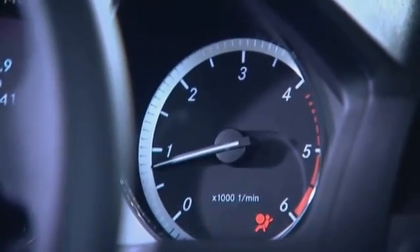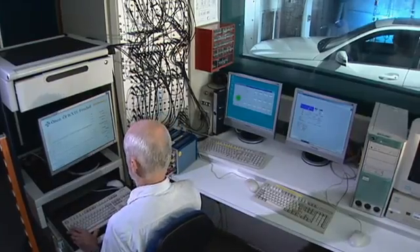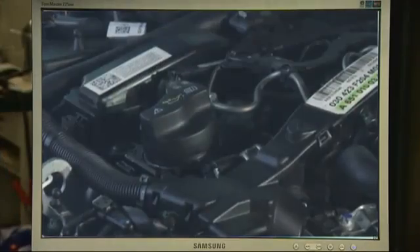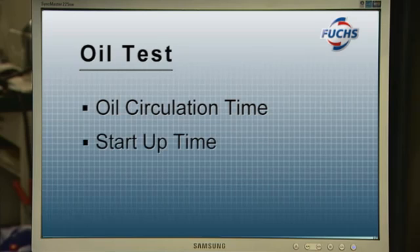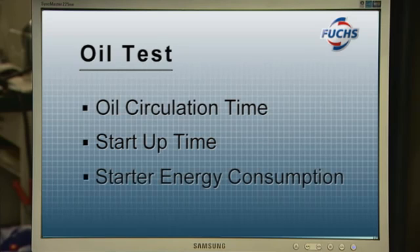At a constant minus 27 degrees Celsius, the start-up parameters — that is, oil circulation time, start time required, and starter energy consumption — of these two types of oils were tested. Particular emphasis was placed on the same start-up conditions and overall comparability.